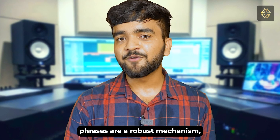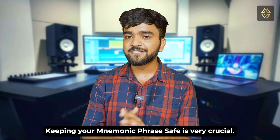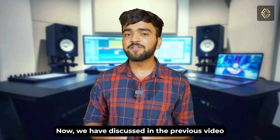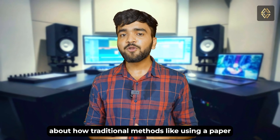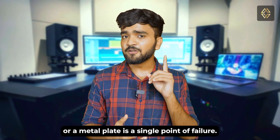Rest assured, mnemonic phrases are a robust mechanism for safeguarding your digital assets. Keeping a mnemonic phrase safe is very crucial. However, as discussed in a previous video, traditional methods like using a paper backup or a metal plate represent a single point of failure.